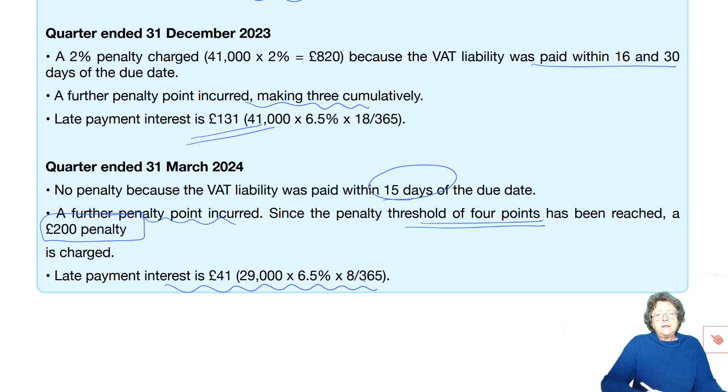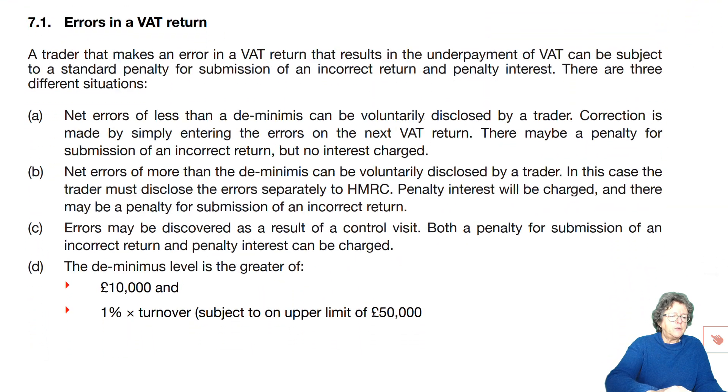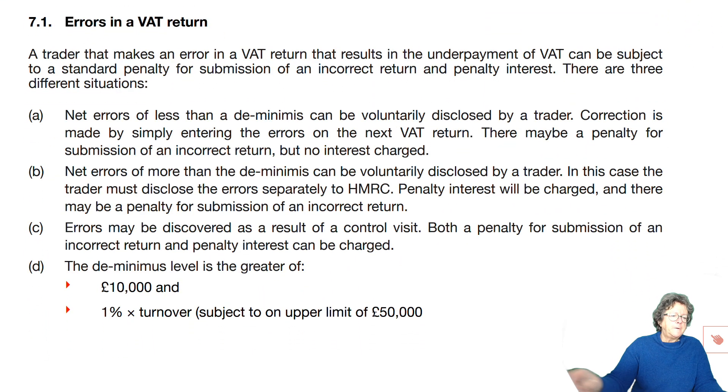All of those penalties and interest are not allowable as an expense in her tax-adjusted profits — she has to bear those costs. Now, what happens if you make an error on your VAT return? If you make an error and there is an underpayment, you'll get a standard penalty for submission of an incorrect return.